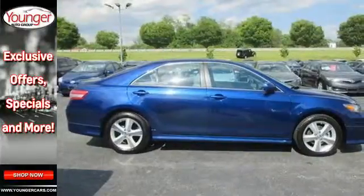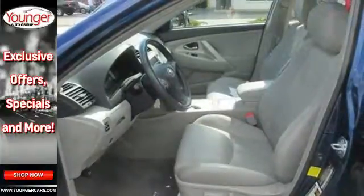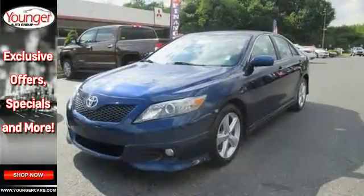A radio data system and speed-sensitive volume control. With its spirited performance, superb fuel economy, and rock-solid build quality, the acclaimed Camry is a must-see.